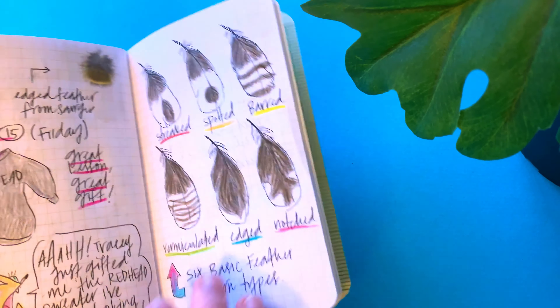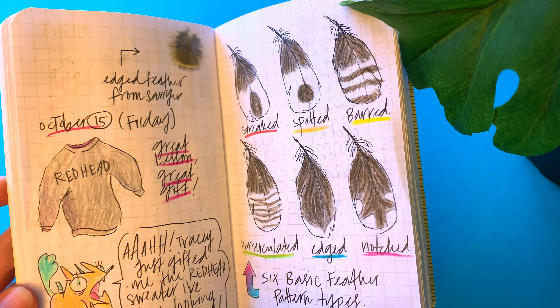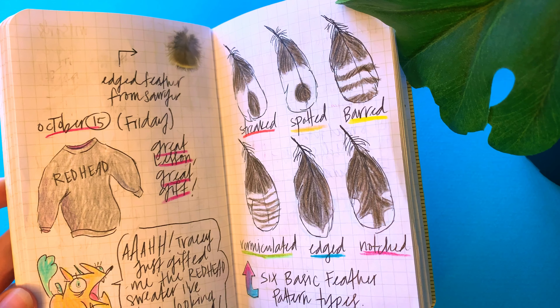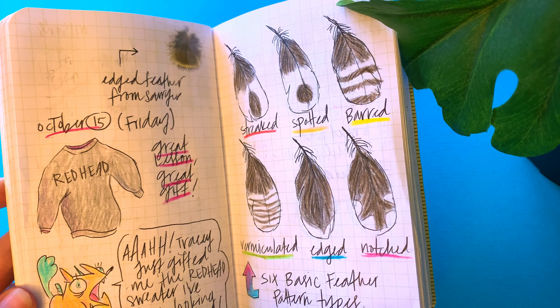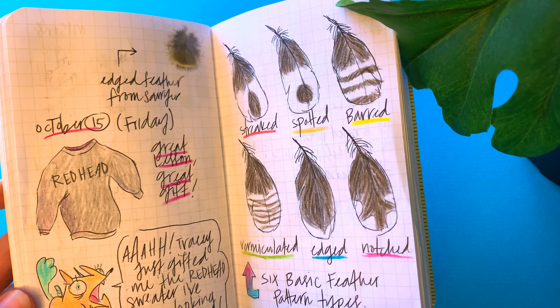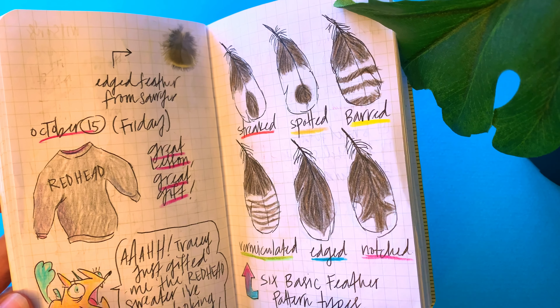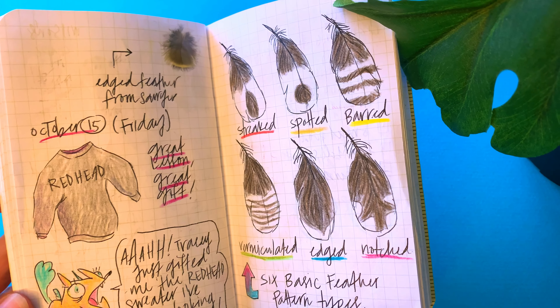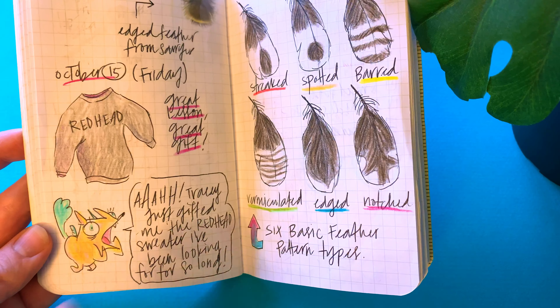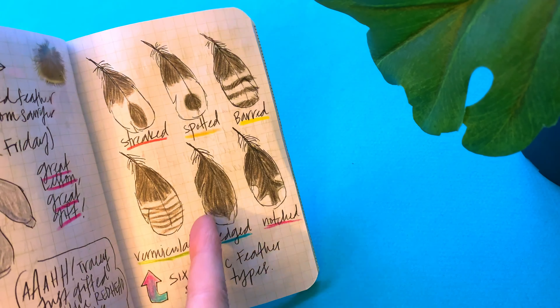I got this sweater — I'm actually wearing it right now — that says 'Redhead' on it. I'd been looking for it for probably a couple of years, not intensely, but I always wanted it if I ever saw it. It was gifted to me by someone at my church, which was a really exciting surprise. So yeah, this page is me freaking out about it.